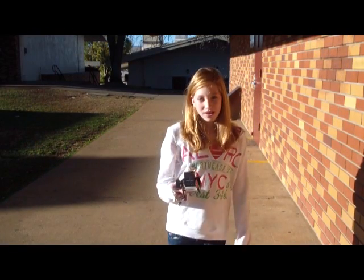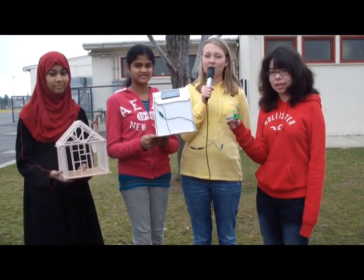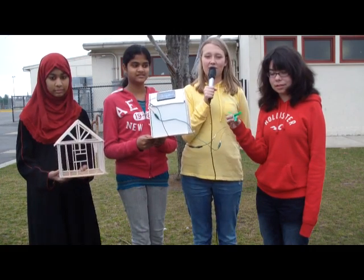Solar cars powered by the sun use a renewable resource. We calculate green energy using measurement, scales, geometric drawings, and much more. We use math in everyday, real-life situations.